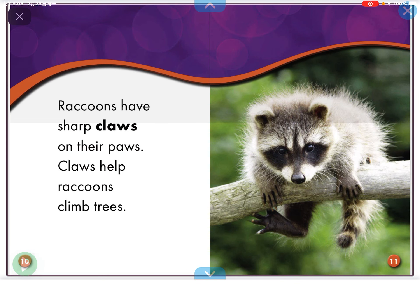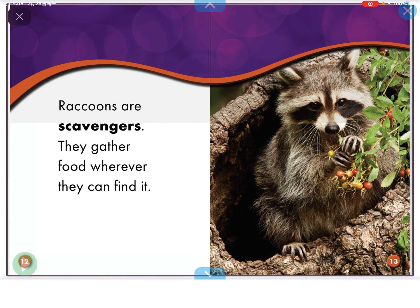Raccoons sleep during the day. They hunt for food at night. Raccoons have short claws on their paws. Claws help raccoons climb trees.